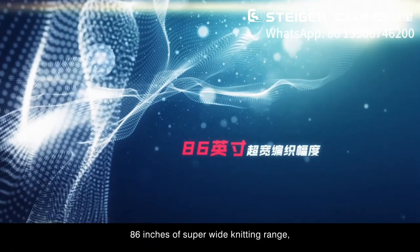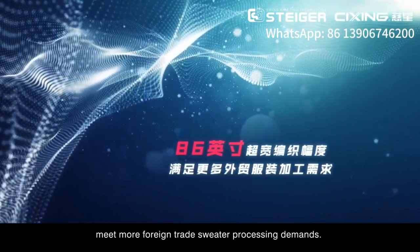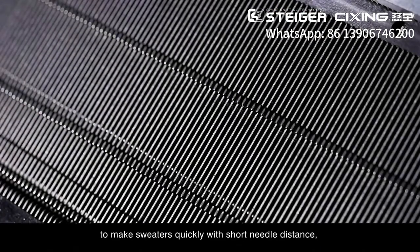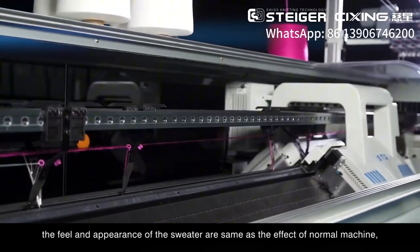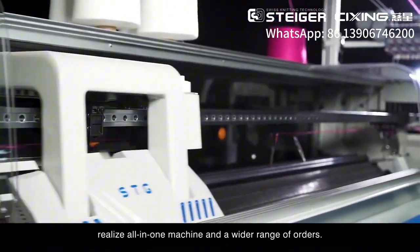With 86 inches of super-wide knitting width, it meets more foreign trade sweater processing demands. The knit bed and needles are designed according to normal machine mode to make sweaters quickly with short needle distance, and the feel and appearance of the sweater are the same as the effect of a normal machine, while supporting all-in-one machine and a wider range of others.